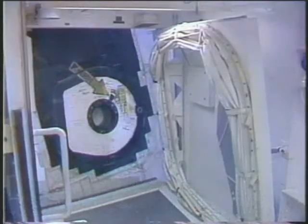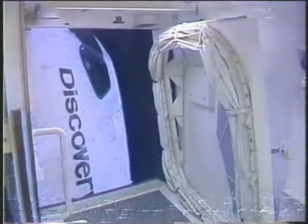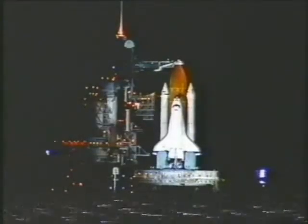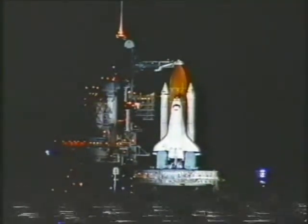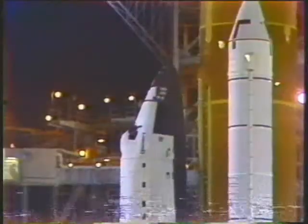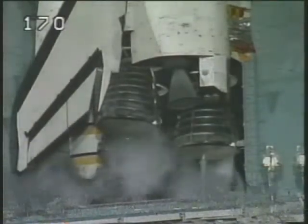T-minus seven minutes 30 seconds: the orbiter crew access arm is being retracted away from the vehicle and into the launch configuration. This arm can be extended in just a few seconds if necessary. T-minus five minutes: Commander Cameron has been asked to reconfigure the orbiter systems heaters for launch. T-minus four minutes and counting: final purge of the main engines is underway and the engine valves are being opened to prepare for engine start.